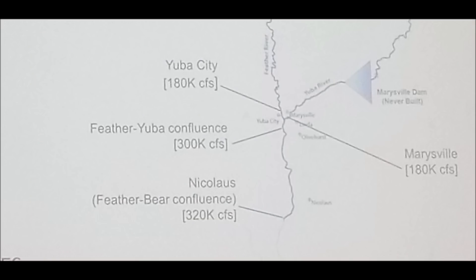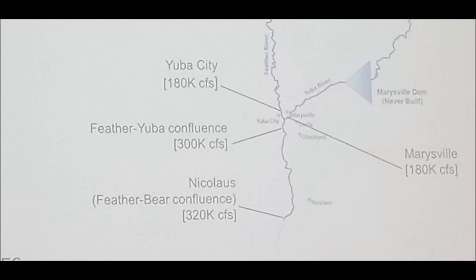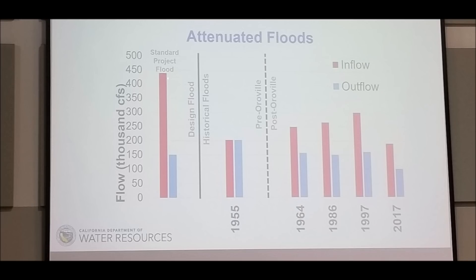The Feather River merges with the Yuba River near Marysville and Yuba City, and the levees there constrain the maximum flows. Note that the Marysville Dam was never built in the 1970s, and thus the middle and south fork of the Yuba River run unconstrained — only the north fork of the Yuba is managed via Bullards Bar Reservoir. Because of these downstream limitations, Oroville is limited to a total outflow of about 150,000 cubic feet per second, though the spillways are designed to a much higher capacity.